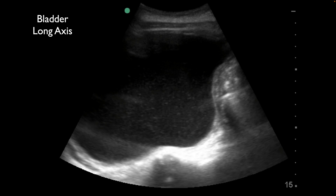I'm going to deviate from my normal scanning protocol, which includes evaluating the kidneys, and I'm going to start with the bladder.